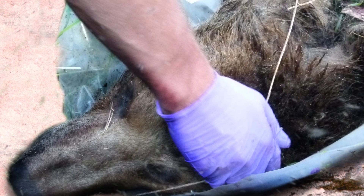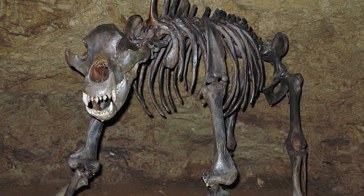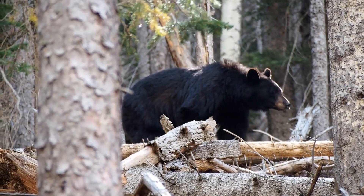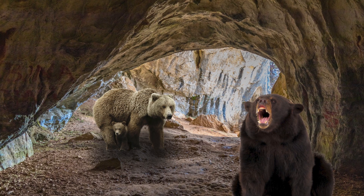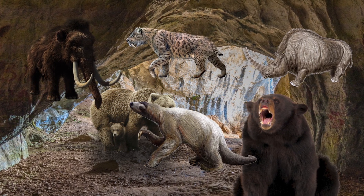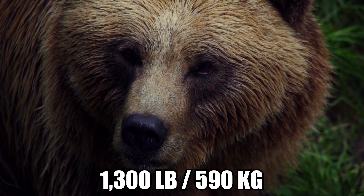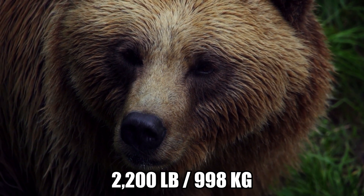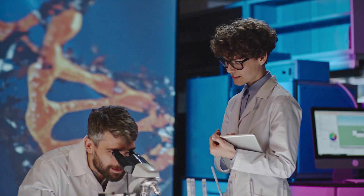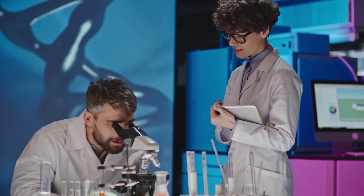It's the first wholly preserved specimen scientists have had the opportunity to examine, as only skeletal cave bear remains were found before. The cave bear was an ancient species that roamed what is now Europe and Asia alongside other Ice Age giants, including mammoths, saber-toothed cats, woolly rhinos, and giant ground sloths, before going extinct around 15,000 years ago. Weighing around 1,300 pounds on average — with the largest specimens reaching up to 2,200 pounds — fully grown males were considerably larger than modern bears. Scientists must conduct more tests to determine the bear's precise age and hope to obtain a DNA sample for genetic analysis.